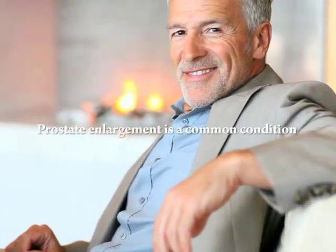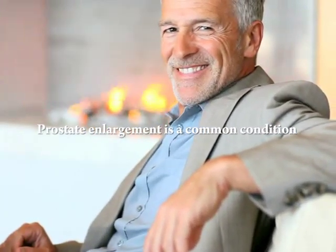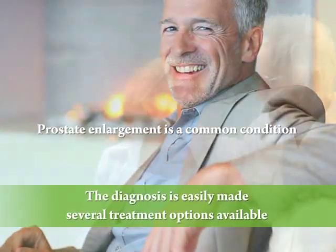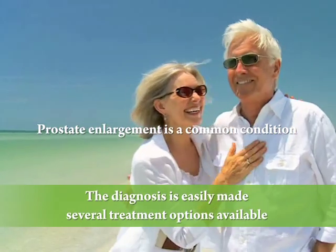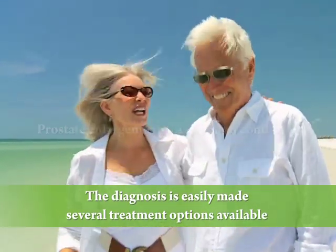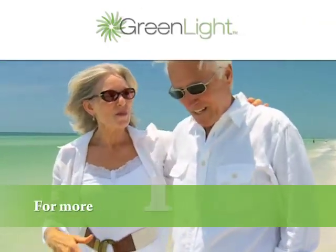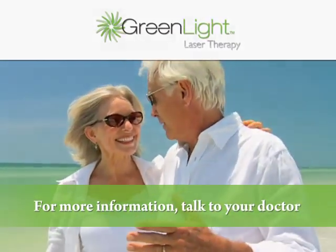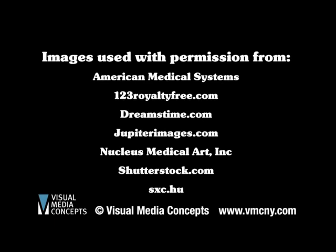Prostate enlargement is a common condition that affects most men after age 50. The diagnosis is easily made, and there are several treatment options available. One of those options is the green light laser. For more information, talk to your doctor.